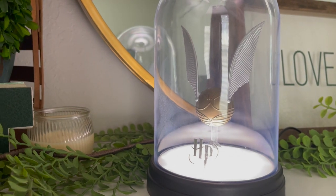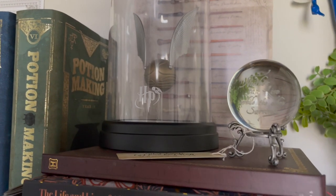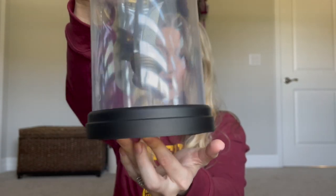Another one of my finds from Amazon is going to be this Light Up Snitch. You just tap it and the light turns on, and you tap it again and the light turns off. It comes with a cord so you plug this in and then into a USB — so if you want this on your desk, you can plug it into your laptop, or if you want it on a shelf, you can plug it into the wall. I like that it looks like it's floating when I have it on my shelves. I love the dome lid on it as well — it makes it look more magical. The HP logo is on the front, and it's super cute, super simple.